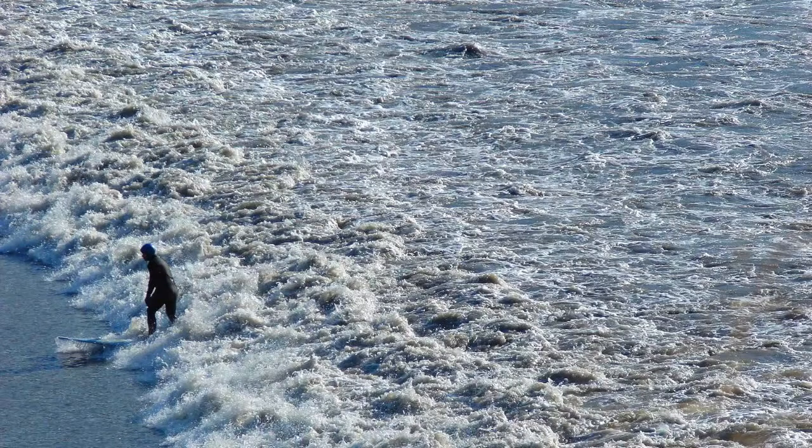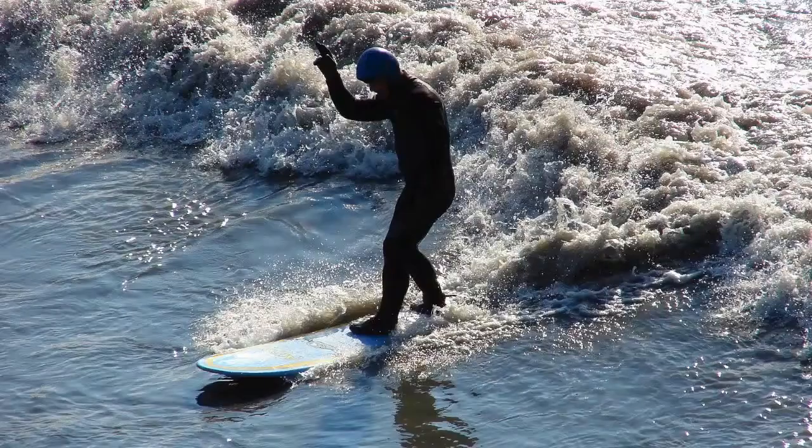The only thing is, if they miss the wave, they're going to have to wait another 24 hours before they get another good tide to ride. So it's a one-shot wave.